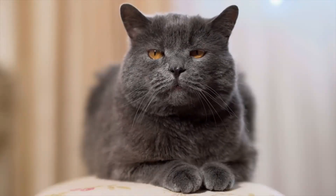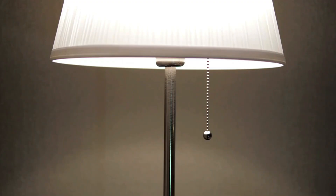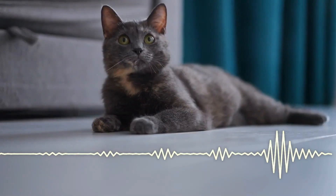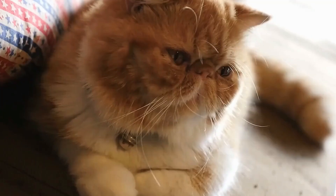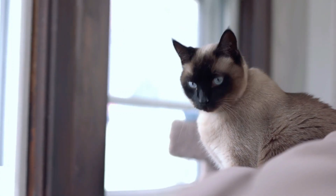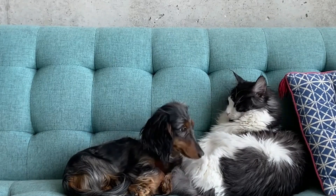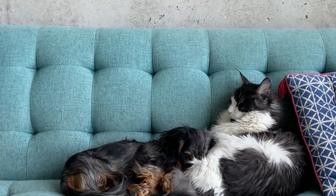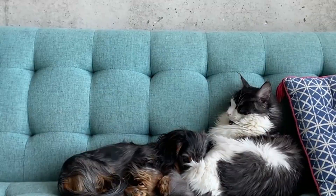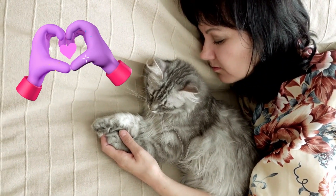Loud Purring Concerts: a nocturnal purring symphony is not uncommon in many cat households. As lights go out and humans find rest, some felines begin their melodic hums. Whether it's an expression of profound contentment or a sensual serenade for a distant feline companion, the reason often remains a mystery. Purring can serve many purposes, from signaling comfort to communicating with other animals. Interestingly, this sound tends to soothe humans and can help them drift off to sleep faster.